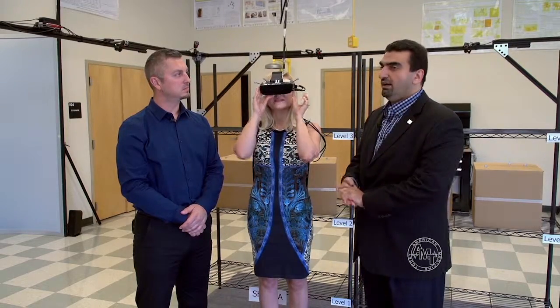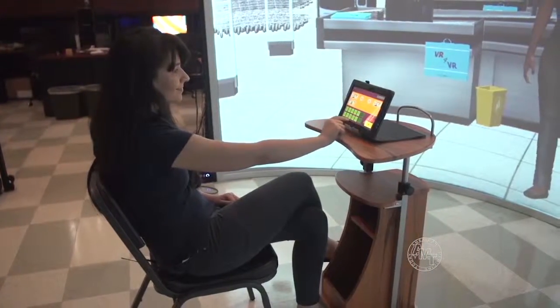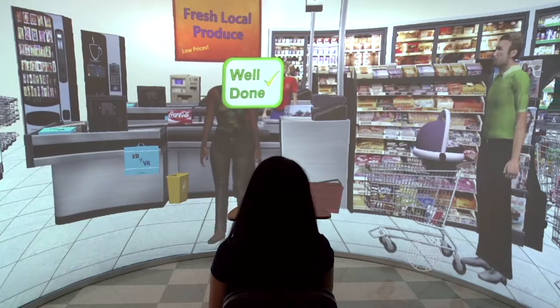So it looks like real. What we try to do is make this as immersive as possible. The more immersed the subject is, the easier it will be to transition their newly acquired skills into real-world environments.